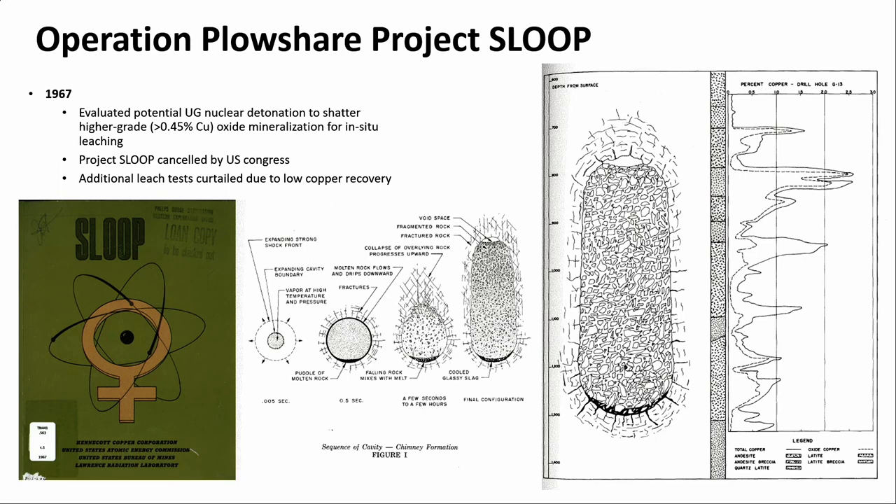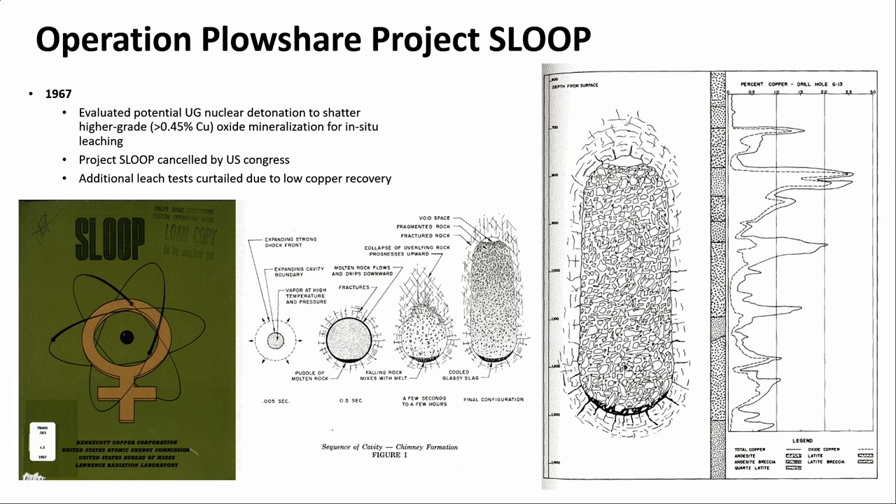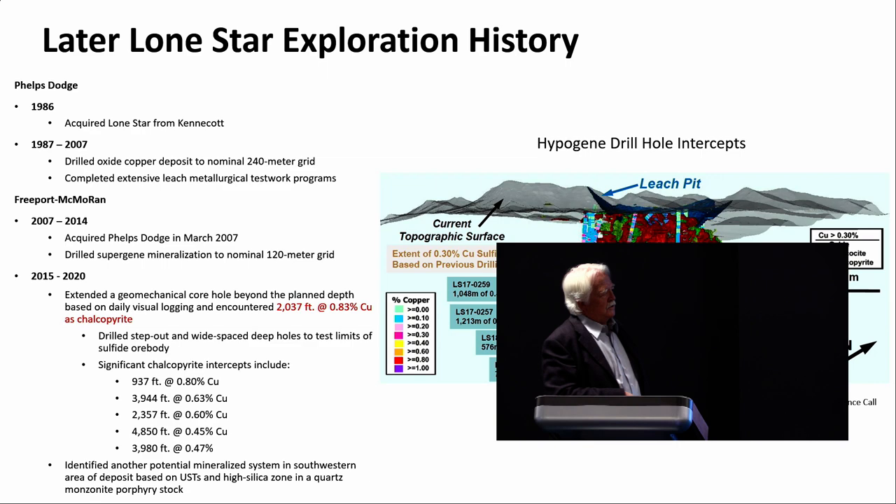They looked at this as a way to fracture rock so they could leach in situ the copper deposits that are now being mined in the Lone Star pit. Here's a graph of copper grades on one of the holes — for the most part you're looking at grades in excess of 0.45% as chrysocola. In this day and age you would mine it and leach that, but at that time there wasn't a viable alternative for processing it.